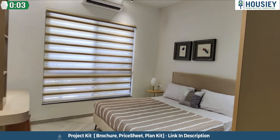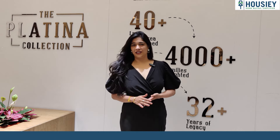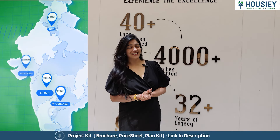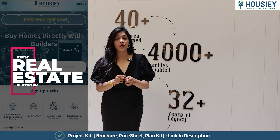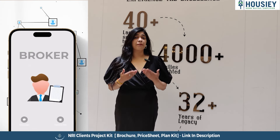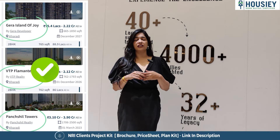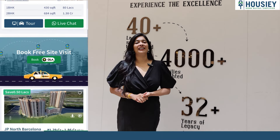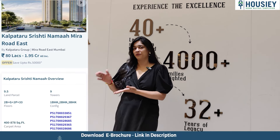Hello and Welcome to Housie, India's only online platform where you list directly with developers, thereby giving you the bottom-most price guarantee. Unlike other real estate platforms where you do one inquiry and you get multiple calls from multiple brokers, at Housie you connect directly with developers.